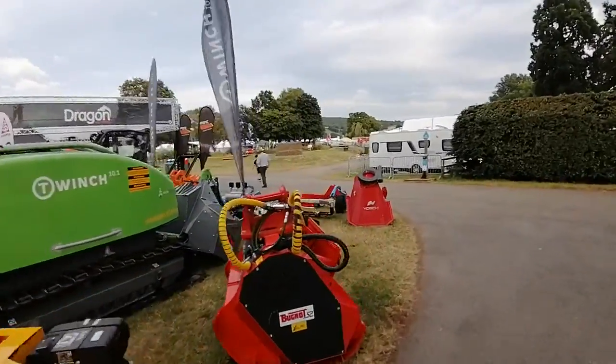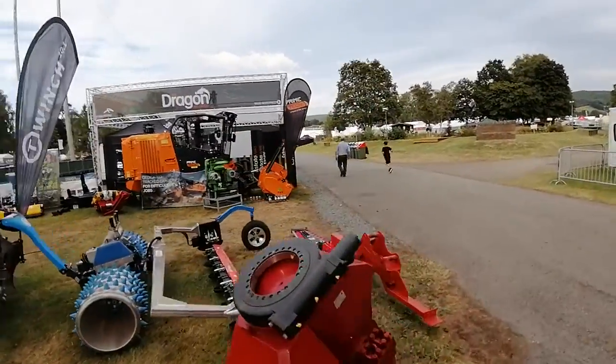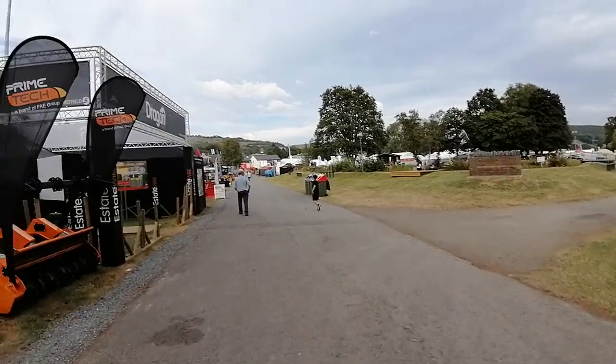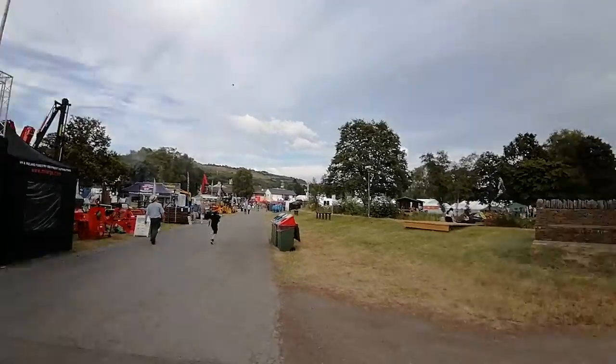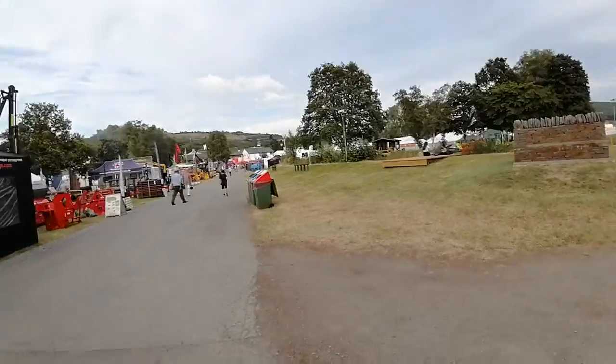The BBC were here for two days, until yesterday. They had a big platform overlooking the main ring. Here we are down by the lake at the Royal Welsh. In fact, the BBC platform is just over there — just there in the centre of the shot, behind the main ring.